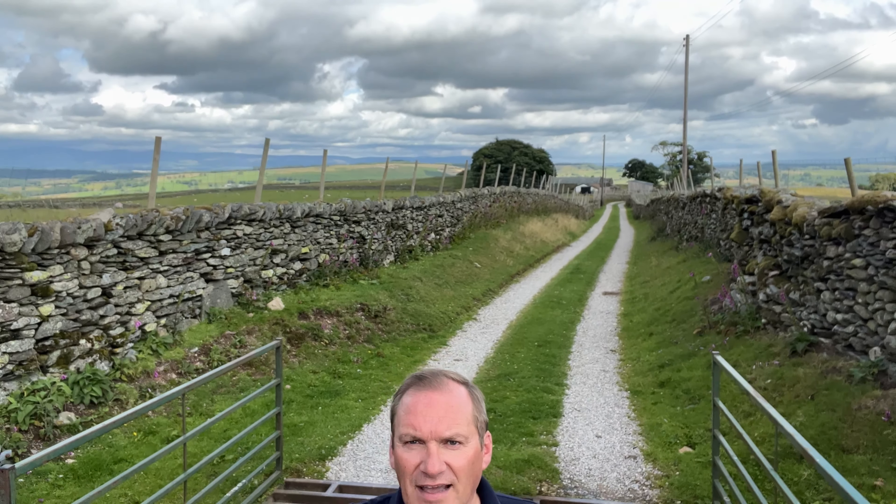Imagine living in the Lake District National Park and this being your driveway, having this barn conversion, this one-bedroom annex, a massive farmhouse at the top here with a barn with potential to add additional space and another one-bedroom annex, potentially giving yourself your own hamlet with views over the Pennines like this and mountain views in every direction. Welcome to Bampton in the Lake District National Park.